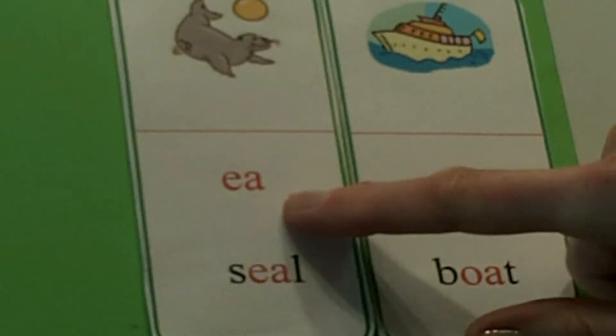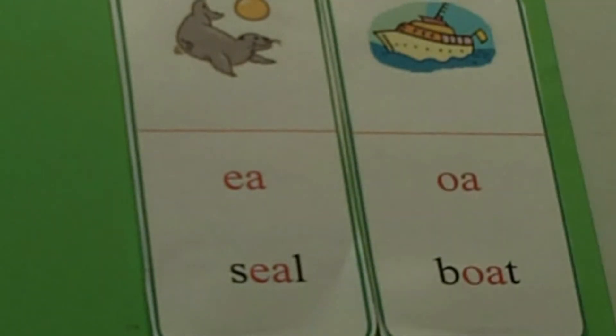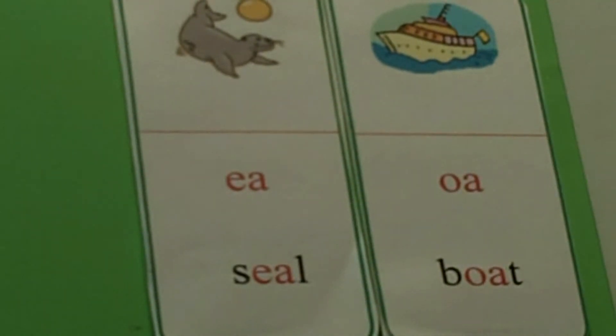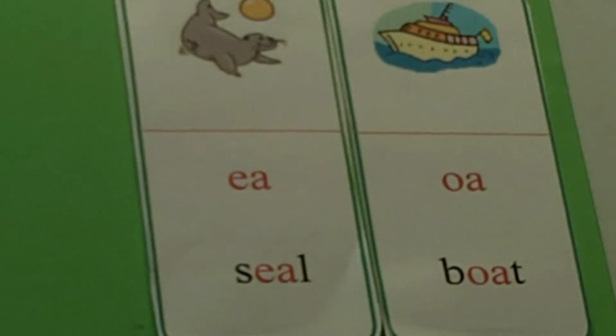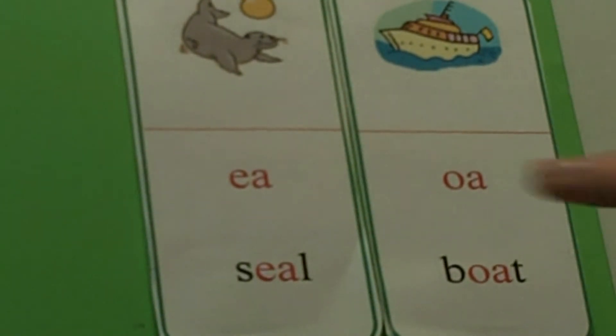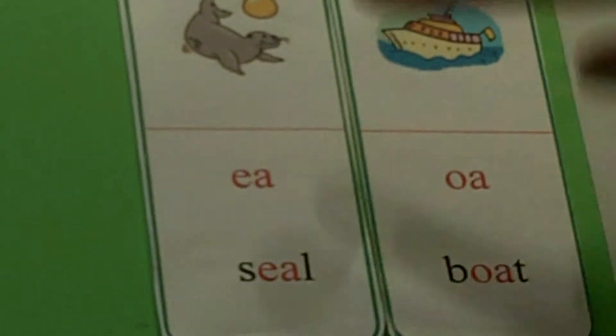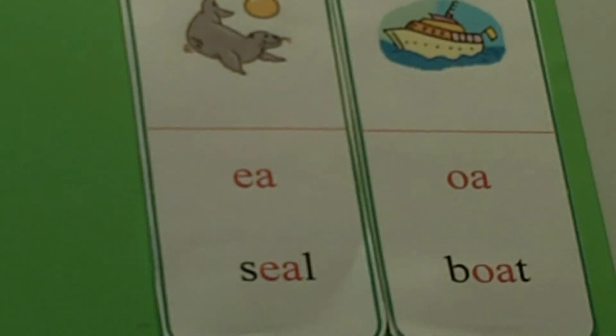So in EA, what's the first vowel? E. So what sound? Long E. That's the long sound. What word helps us? Seal. And we have a picture to help us.